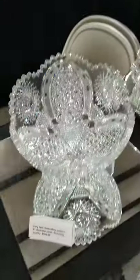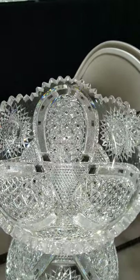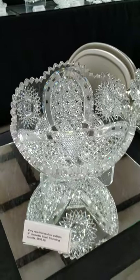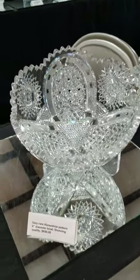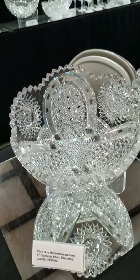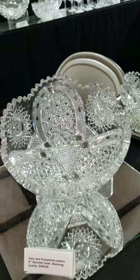This is one I'm on the fence about keeping, actually. It's the nicest horseshoe cutting I have ever seen by far — best metal blank, superb sharp cutting, nine inches in diameter. Possibly by Bergen; someone suggested that's very likely. It is $695.